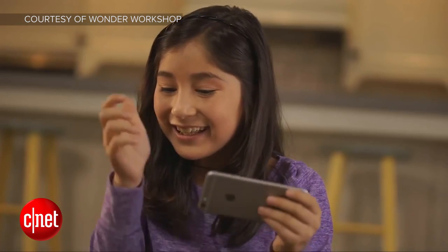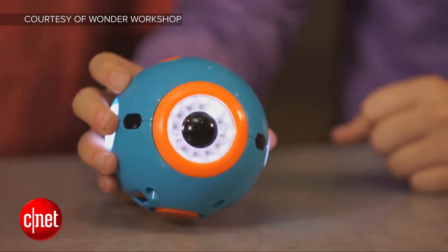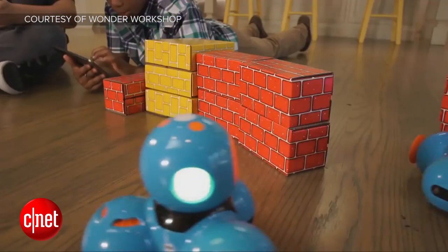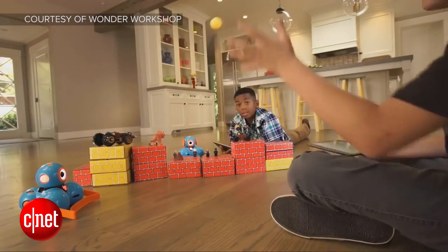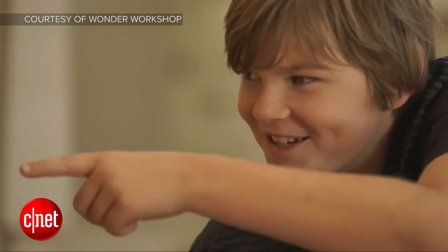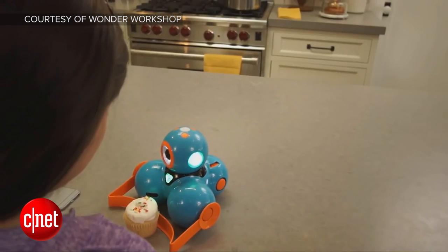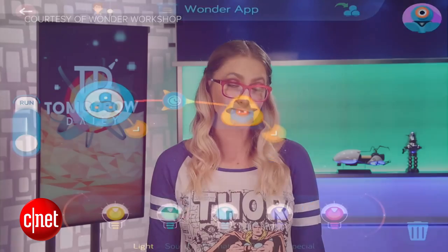Kids will drag and drop code modules to choose how the robots move and play, and the app guides the user through the programming process. Dot is the single orb — it costs $50, has a simpler range of abilities, and can't move. Dash, on the other hand, costs $150 but has wheels for movement programming. Since most kids here in the U.S. don't start learning coding until high school — and even then it's an elective — Wonder Workshop offers a really great way for kids to get into coding as early as 6 years old. Nice work, Wonder Workshop.